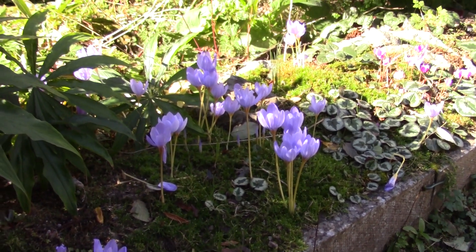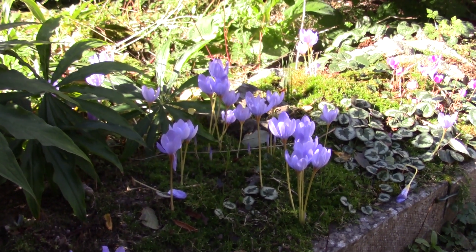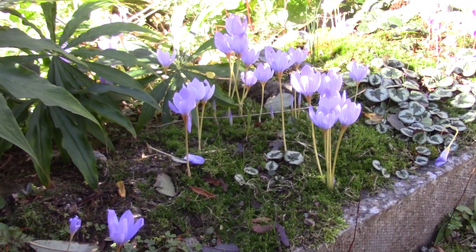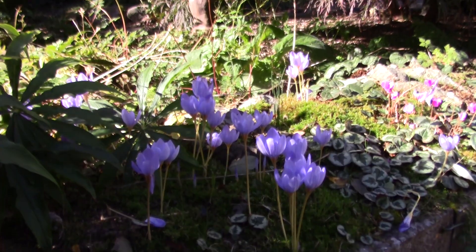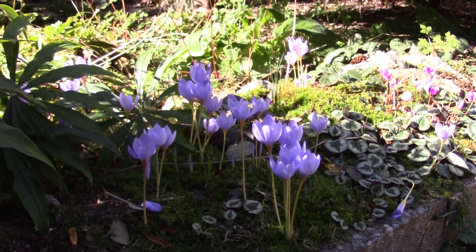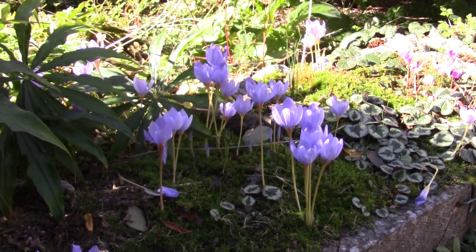It's a sunny day and the crocus, the genuine, real autumn crocus, are opening nicely here in one of the sand beds. The contrast is very well shown between the light and shade as the sun gets lower in the sky in autumn.